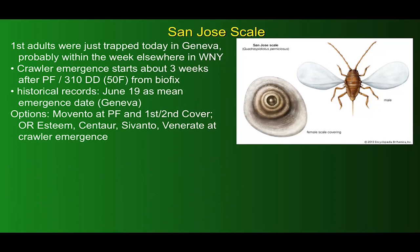Turning to San Jose scale, we trapped the first adults just today in Geneva, and they will probably be appearing within the week in the rest of western New York. Crawler emergence starts about three weeks after petal fall, or more specifically 310 degree days base 50 from BioFix — you can use the NUA insect models website to check more precisely. Our historical records give June 19th as the mean emergence date of crawlers in Geneva. For control, Movento at petal fall plus either first or second cover has given very good results, or you can use a scalicide such as Esteem, Centaur, Cervantes, or Venerate at crawler emergence.